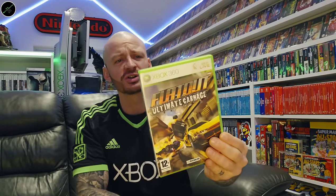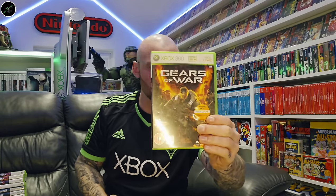Flat Out: Ultimate Carnage. Full Auto — another one going for that full arcade racer set. And then we've got Gears of War.